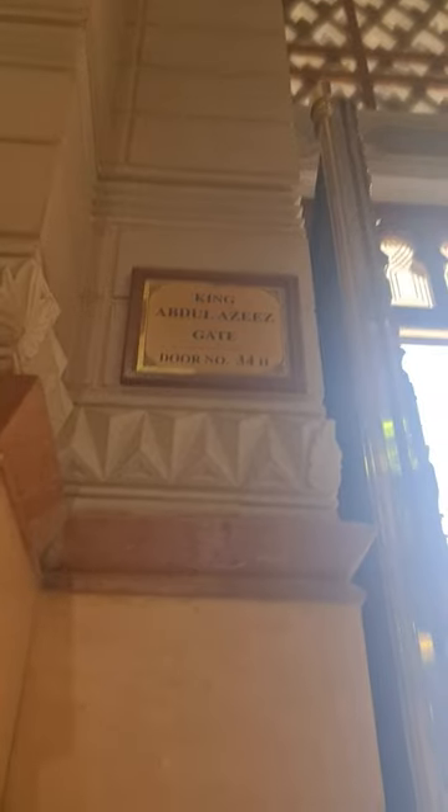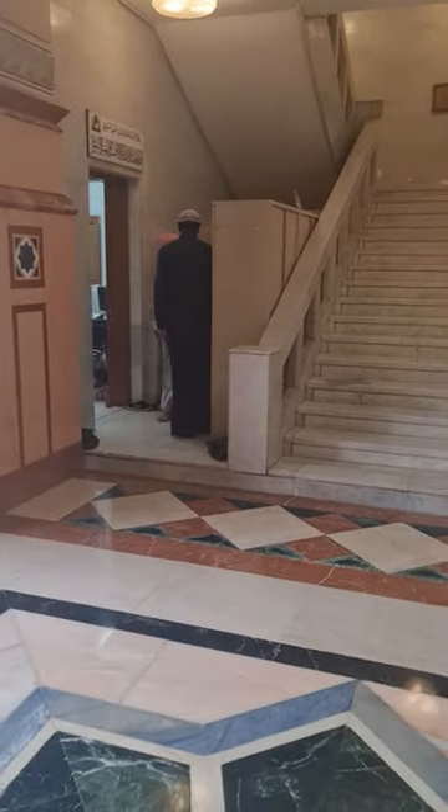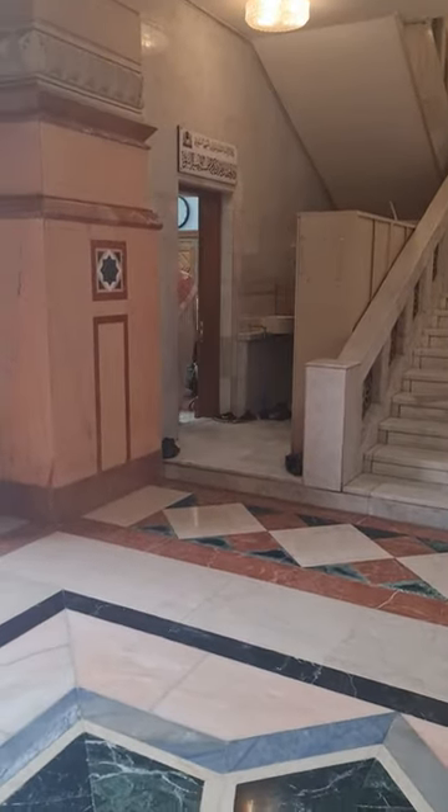If you're coming from outside, just enter here — it says 34H, King Abdul Aziz Gate. If you enter through here, it'll be right on your left, just on the left of these stairs. Hopefully that is beneficial — Allahu barikfikum.